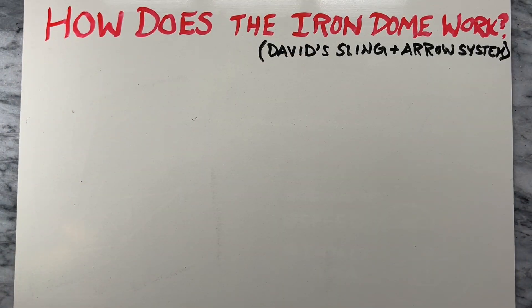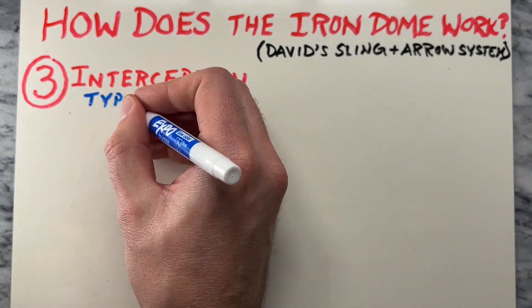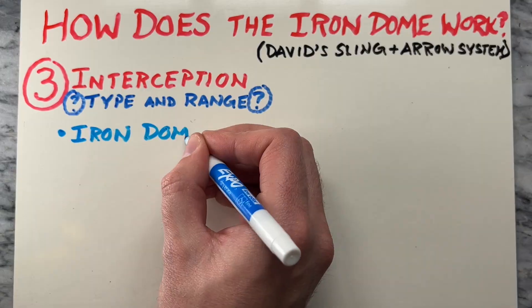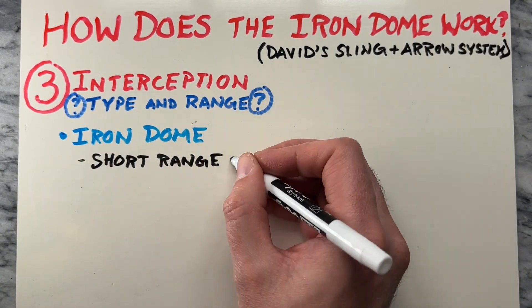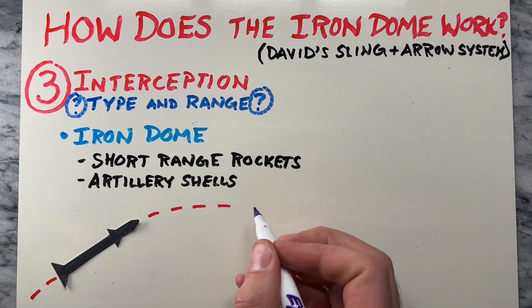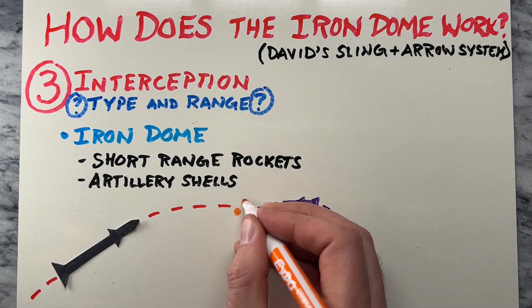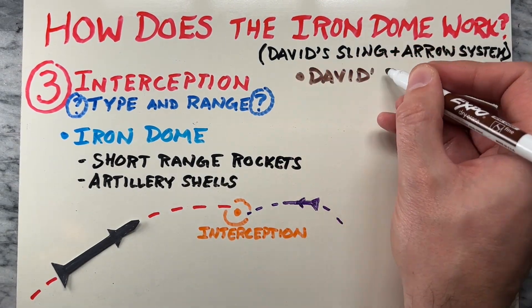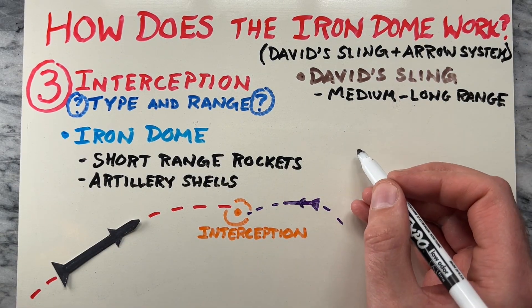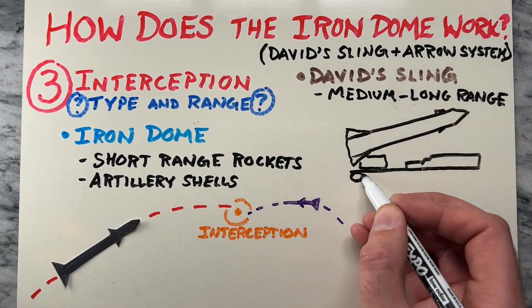The third part is interception. Depending on the type and range of the threat, the appropriate defense system is activated. The Iron Dome is designed to intercept short-range rockets and artillery shells, firing interceptor missiles to destroy incoming threats in midair.